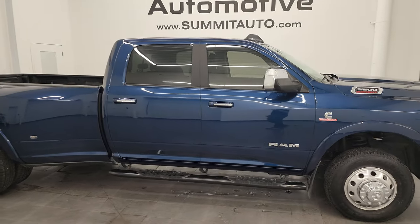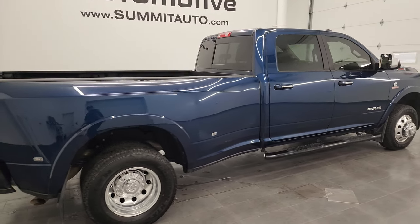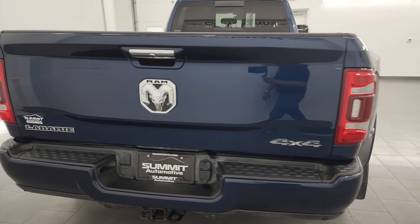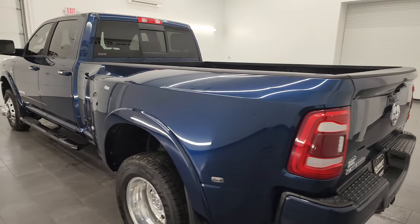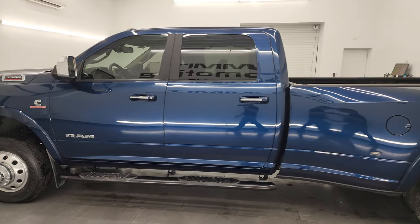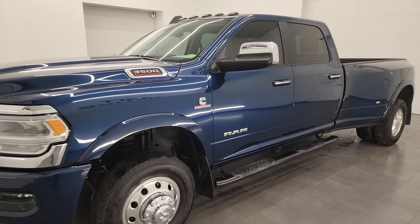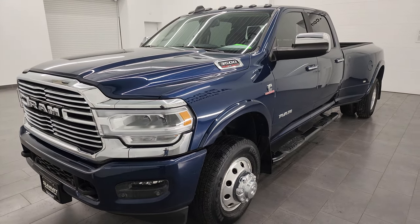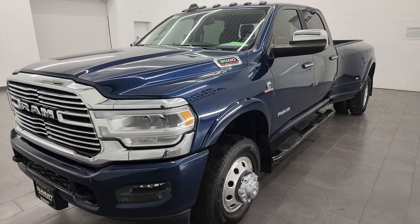Hey, this is Brett and this is a 2022 Ram 3500 Crew Cab Long Box Dual Rear Wheel Laramie Level A, stock number 13890Z. I am here at Summit Automotive in Fond du Lac, Wisconsin, your new and used heavy duty truck and Ram headquarters. This 2022 Ram 3500 has the 6.7 liter high output Cummins diesel engine paired with the Aisin heavy duty six-speed automatic transmission, putting out 420 horsepower and 1,075 foot-pounds of torque.